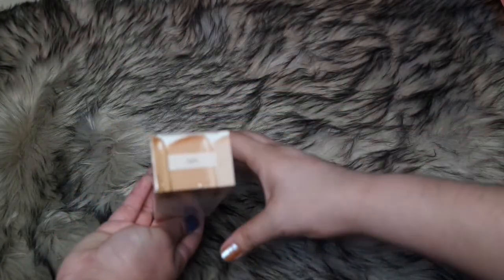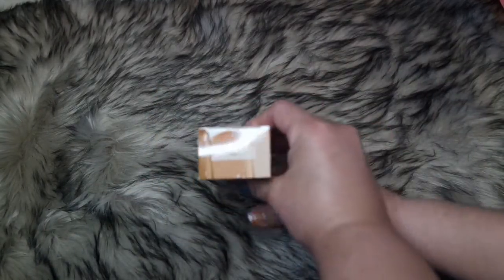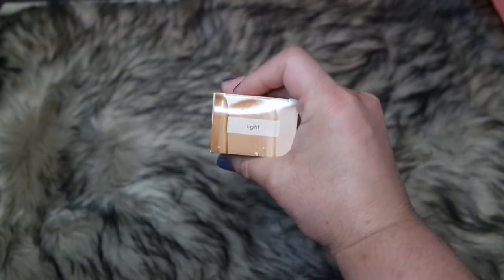First off, we have this by Laura Geller — it's the Laura Geller Quench and Tint Hydrating Foundation in the shade Light.